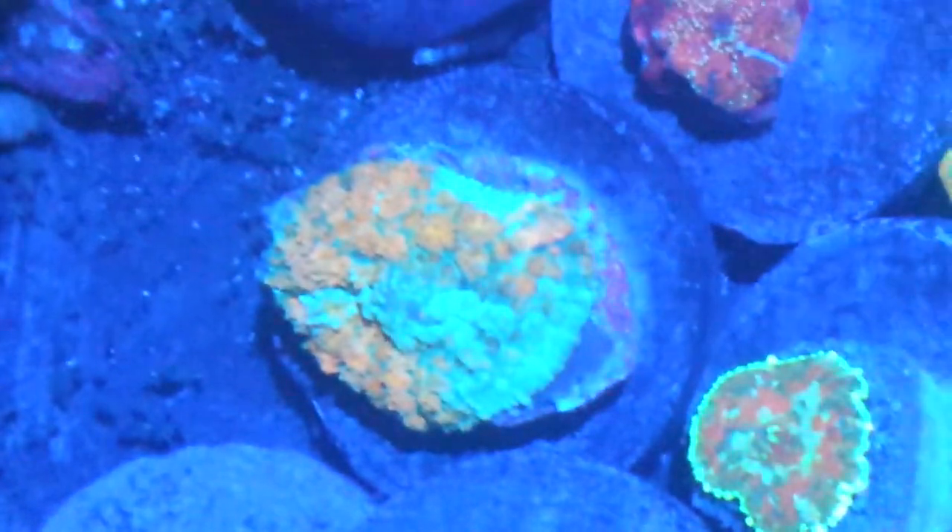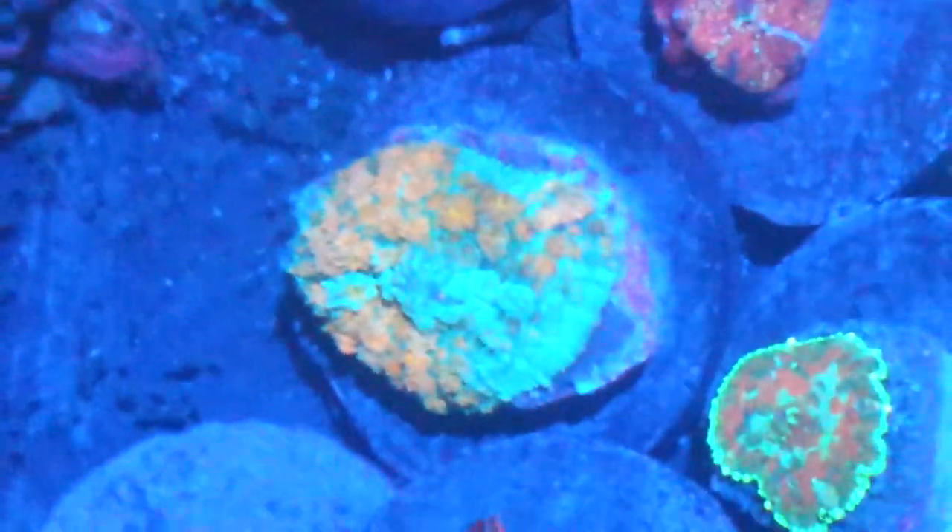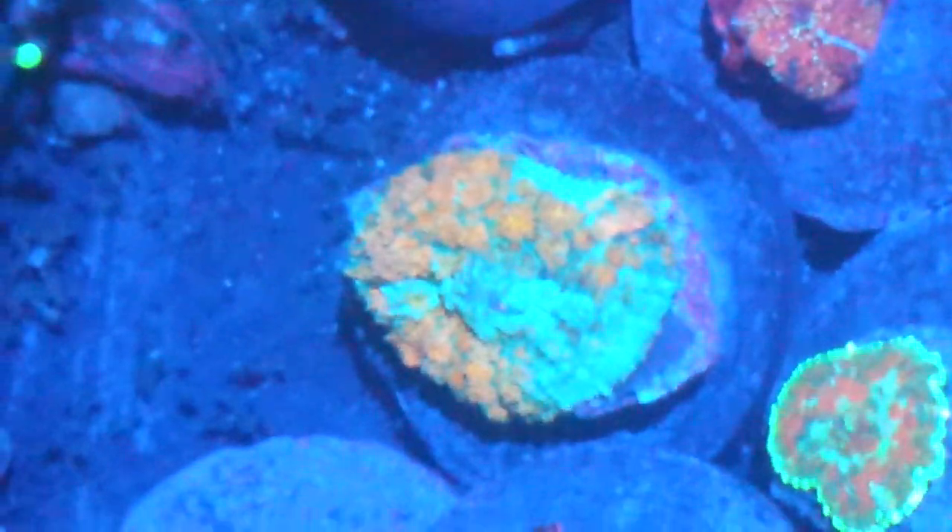Here are the other guys — some of these I've already had. This one right here, if it'll focus, is a really cool colored Persian carpet. I like Persian carpets but I haven't seen them like that. It's actually a little more pinkish in person than it's showing on camera. This is also a type of Bounce, which I'm a really big fan of.